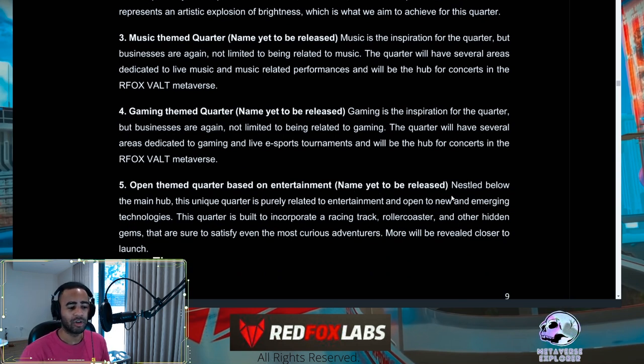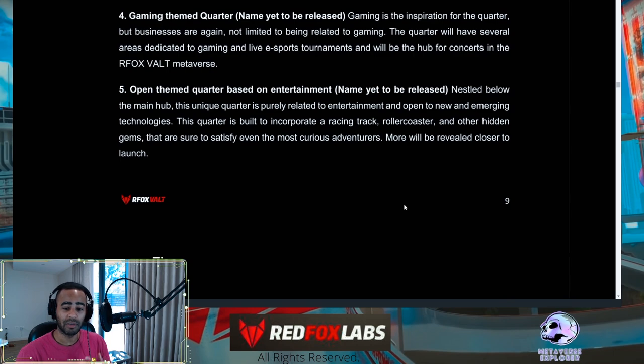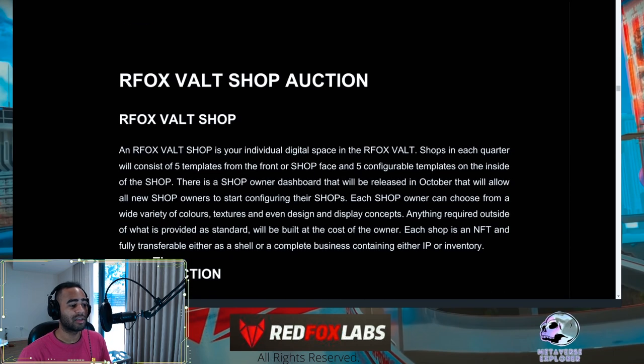The Open Theme Quarter is about entertainment and specialty shops — it's built to incorporate a racing track, a roller coaster, and other hidden gems. This makes me think about the possibilities: if there's a racing track, there could be car or motorcycle NFTs. There are a lot of possibilities for how this quarter could develop.